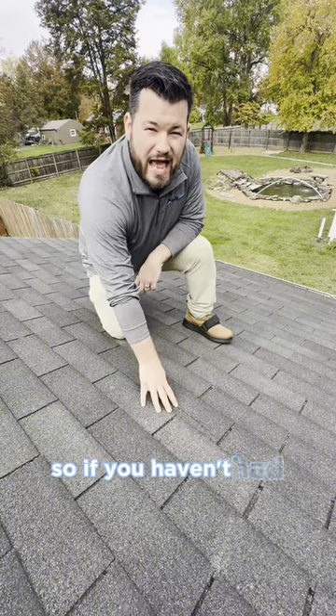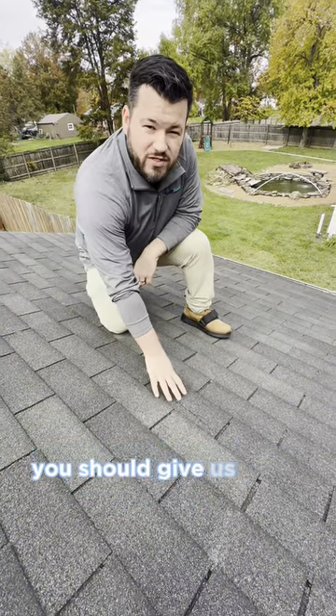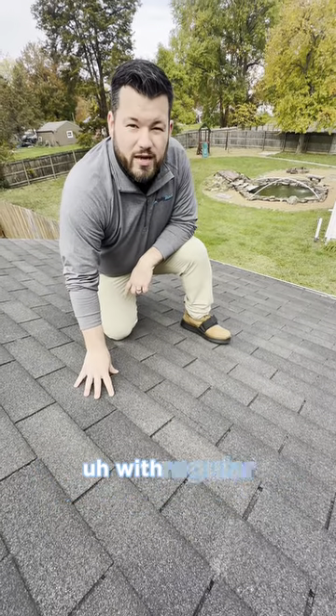So if you haven't had your roof inspected, even though you don't have any missing shingles, you should give us a call so we can take a look if we see any of these types of damage that often go missed with regular inspections.